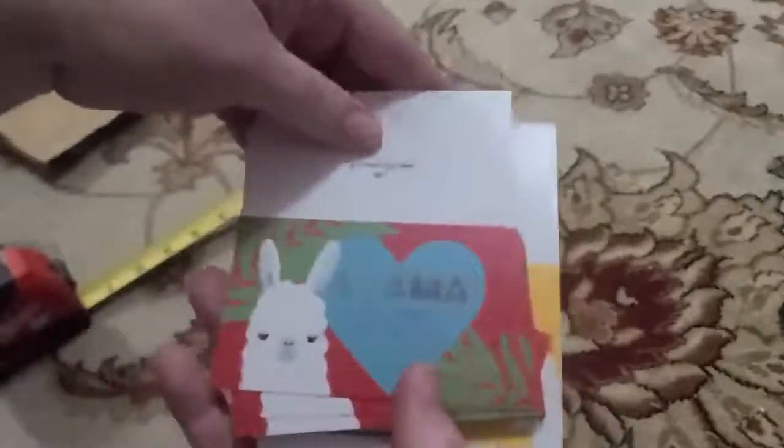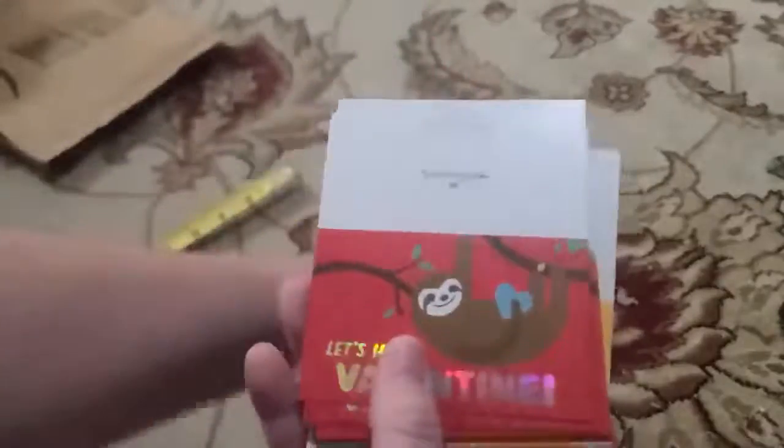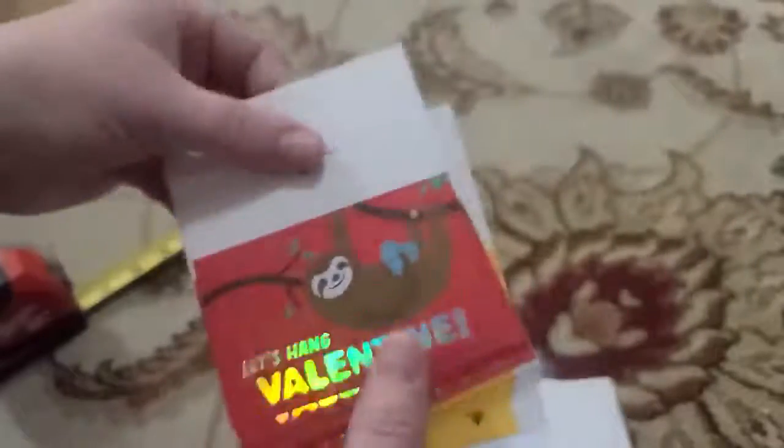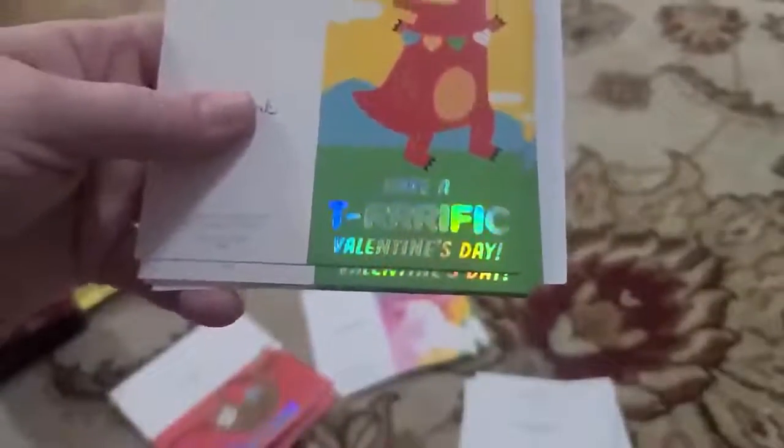The unicorn says, 'Have a magical Valentine's Day.' The llama says, 'Llama be your valentine.' The sloth says, 'Let's hang, valentine.' That's cute. And the dinosaur says, 'Have a tea-rific Valentine's Day.'